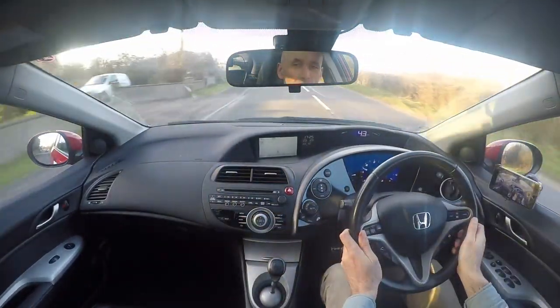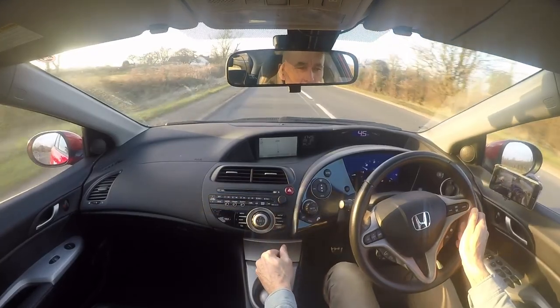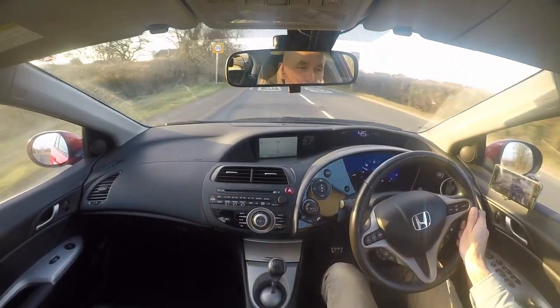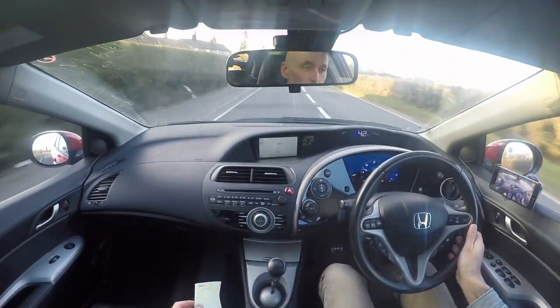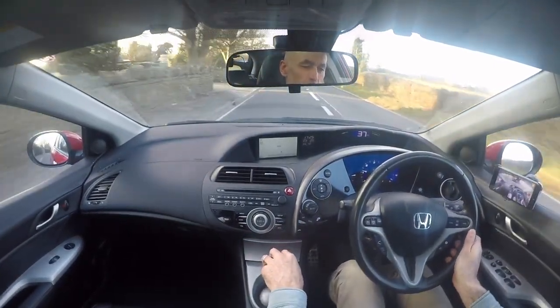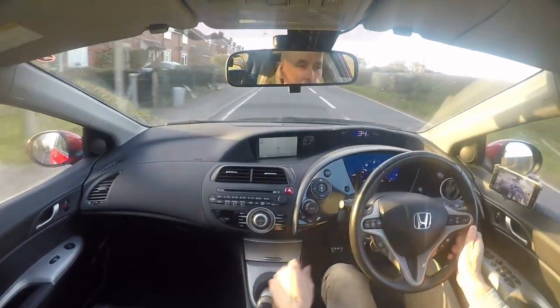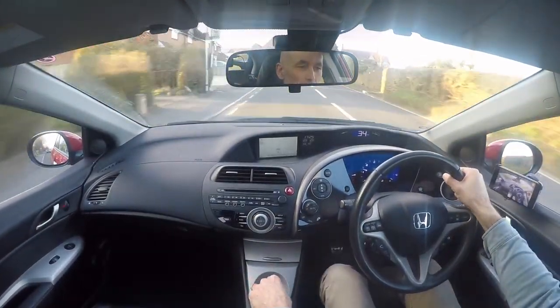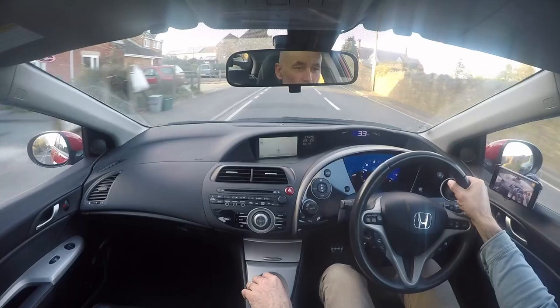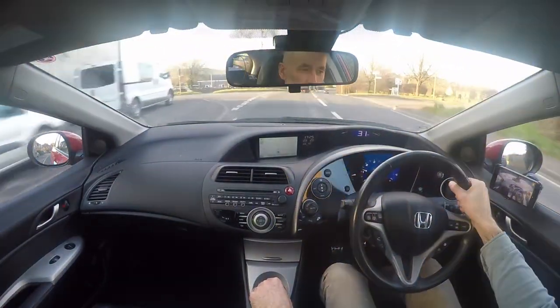This is the road test video for a Honda Civic 2.2 EX diesel. The car is registered KG07 OSW. At the start of this brief road test, the mileage currently showing is eighty-eight thousand seven hundred and twenty miles. The purpose of this road test is just to give a bit of reassurance to those who are coming a distance to see us.